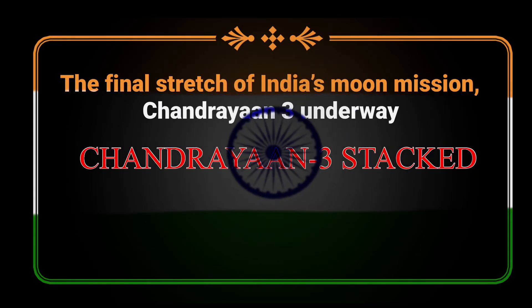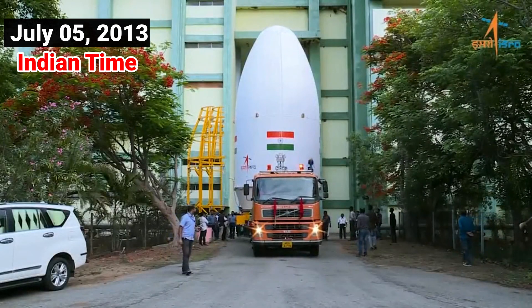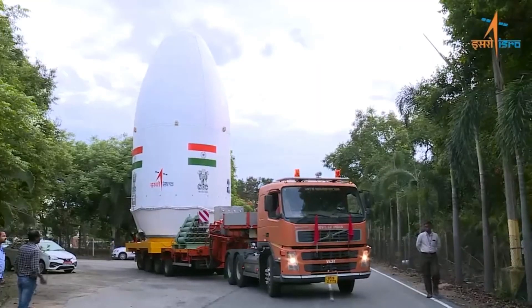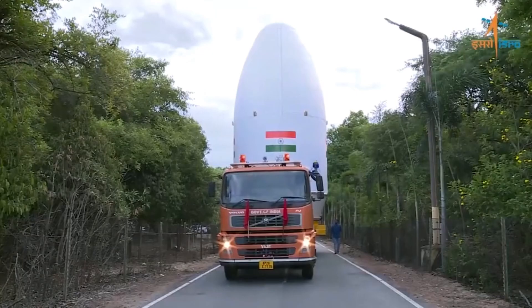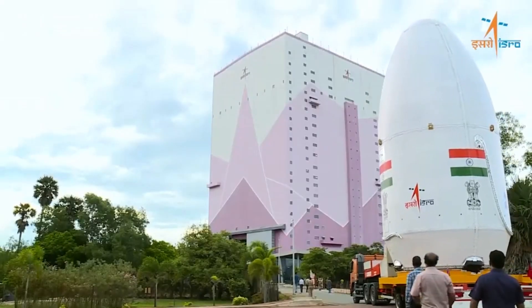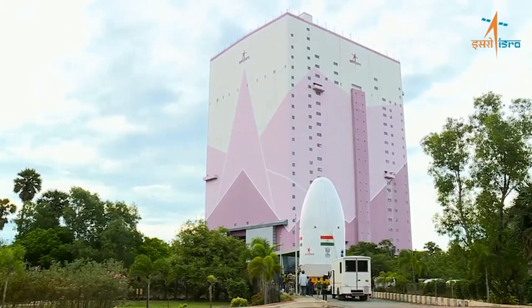Hello and welcome to Point or View. As the excitement builds over the upcoming Indian moon mission, Chandrayaan-3, the encapsulated payload fairing containing the lunar spacecraft has been integrated with the LVM-3 rocket. We are now in the final stretch of launching the moon mission.